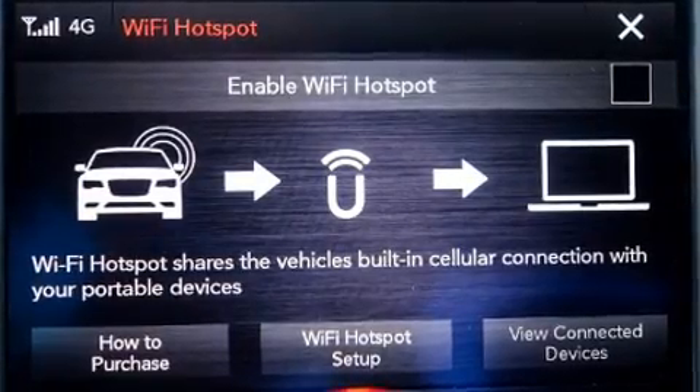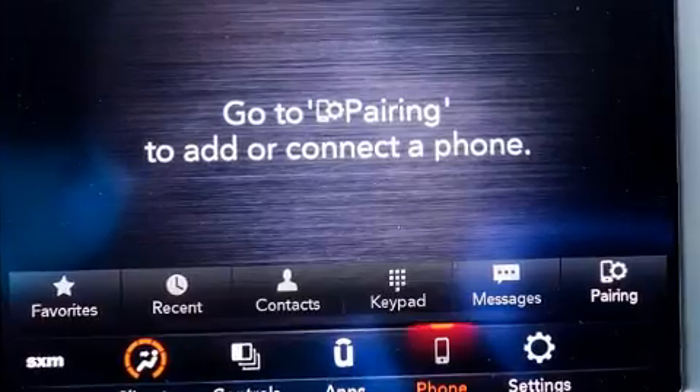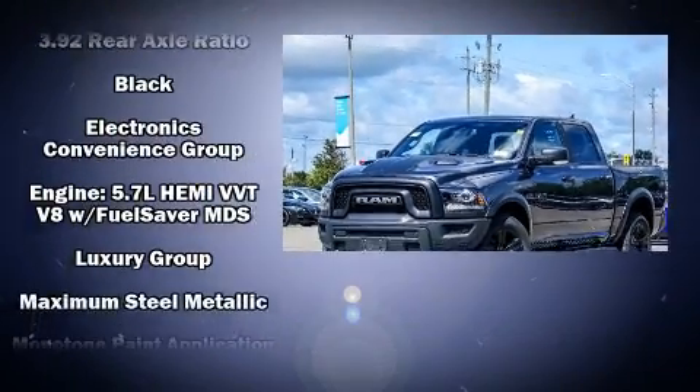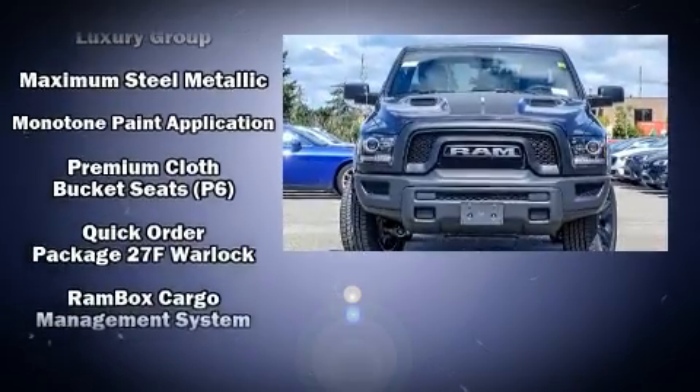It's equipped with tons of terrific amenities, but it won't break your budget. Such as remote keyless entry, a built-in garage door transmitter, an outside temperature display, fully automatic headlights, power door mirrors and heated door mirrors, and power windows.